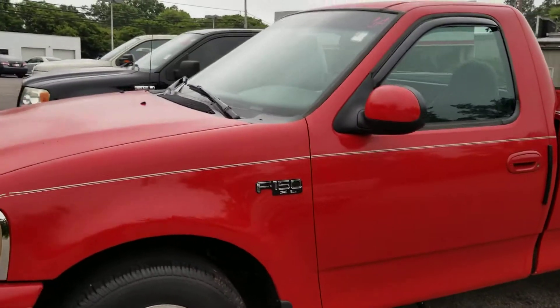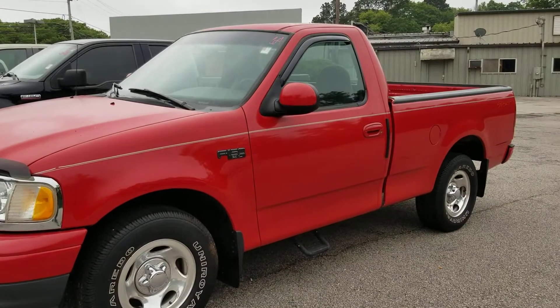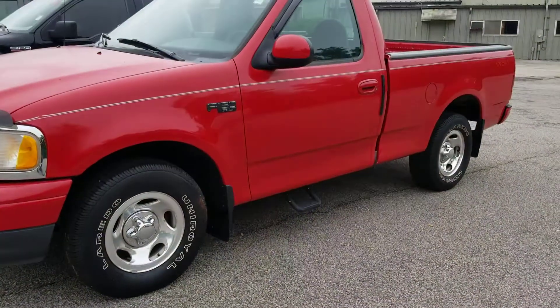Hi Billy, this is Jason Gale with LaGrange Toyota. Hey listen, I'm filming this video on our value lot. We have two locations. This one is at our value lot, so let me know when you would like to come take a look at it in person.